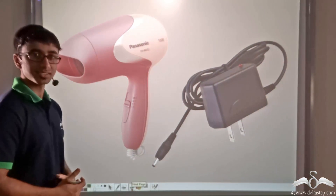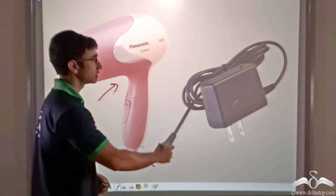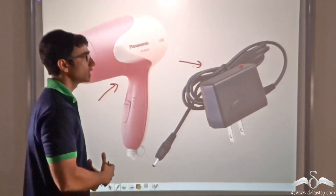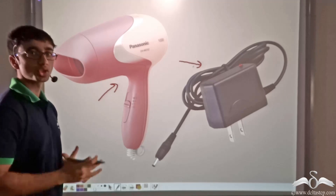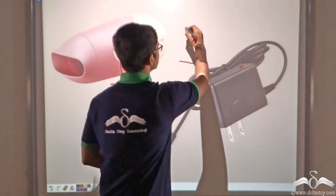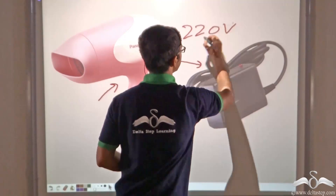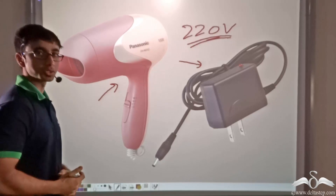Not only those appliances — certain other appliances like a hair dryer or a mobile charger all have different operational voltages. So how is it that all these appliances can be run at the same voltage of 220 volts that we get in our mains? Let us find out.